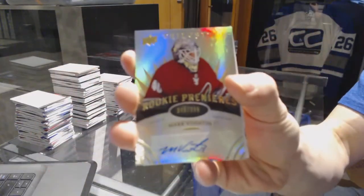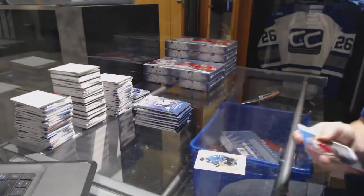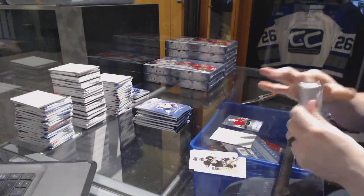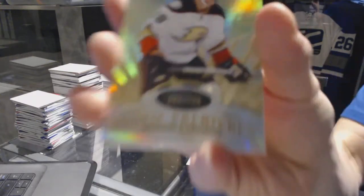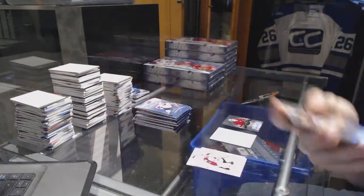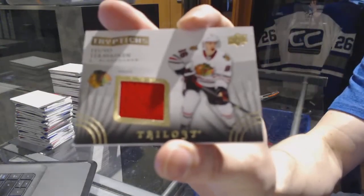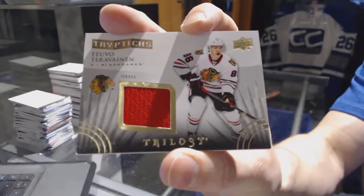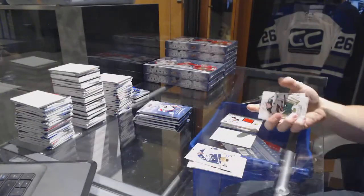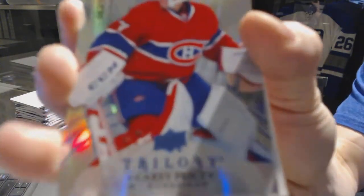We've got a Level 2 Rookie Autograph, numbered to 399, for the Arizona Coyotes — Mark Vizentine. A Rookie, numbered to 799, for the Anaheim Ducks — William Carlson. A Triptix jersey, numbered to 600, for the Chicago Blackhawks — Tevo Teravainen. And a Radiance Blue, numbered to 179, for the Montreal Canadiens — Carey Price.